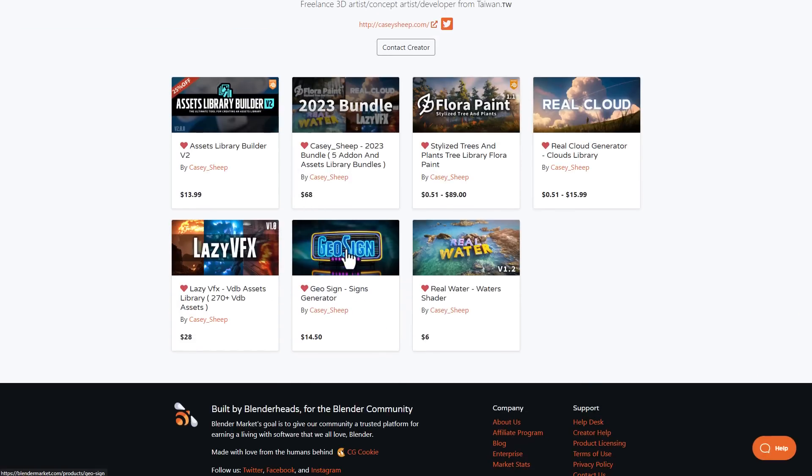Casyship is also the creator of GeoSign, Real Water, Lazy VFX, Real Cloud, and Flutter Paint. If you'd like to save on all of those, check out the Casyship 2023 bundle and save on all five add-ons.